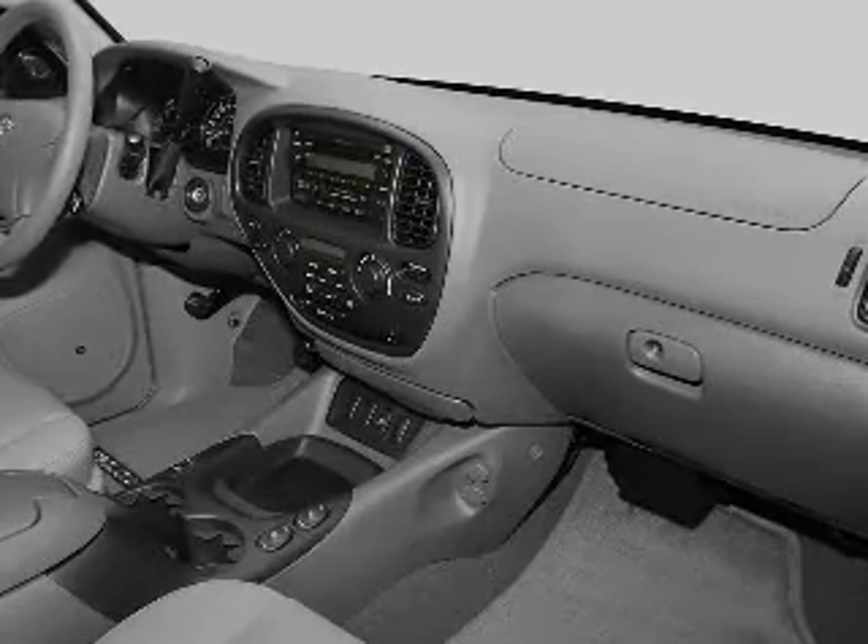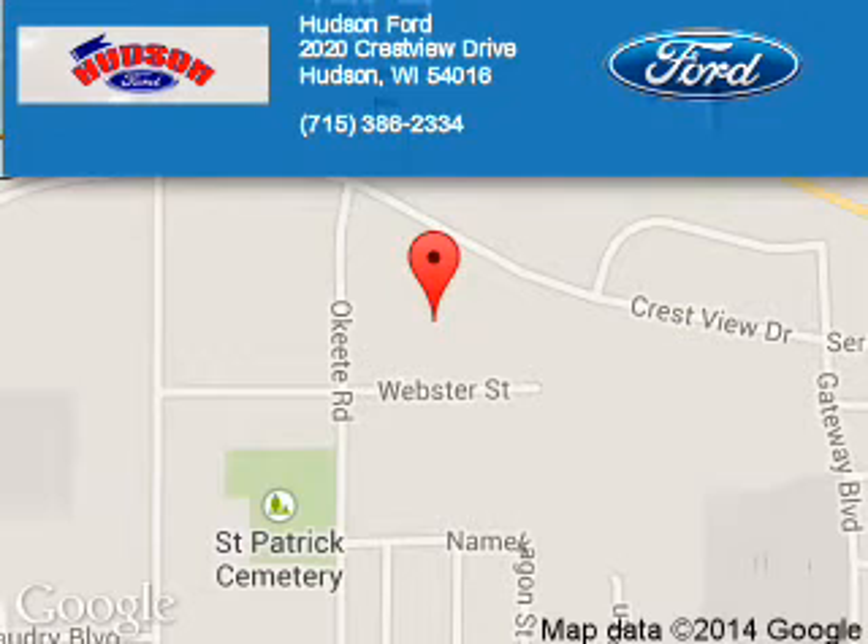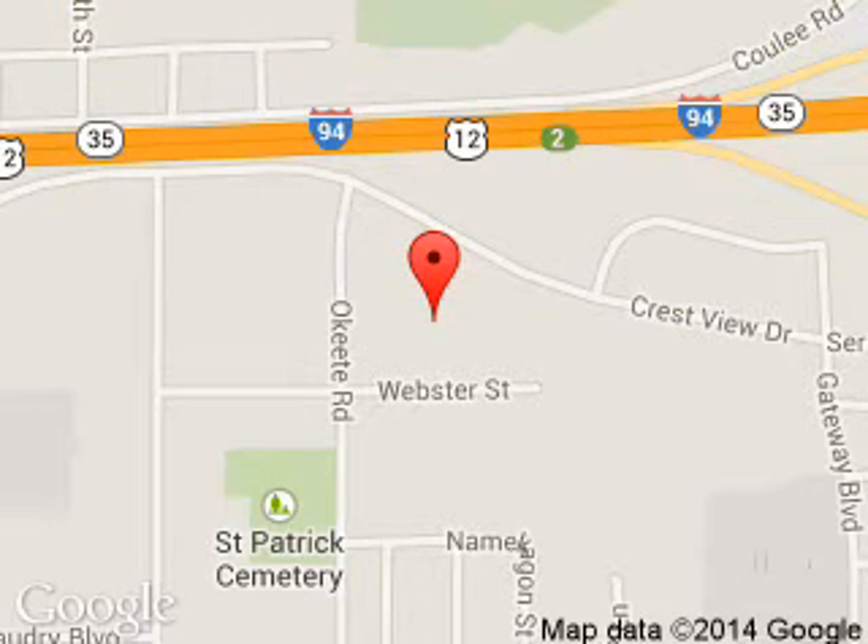Call or click to contact us. Hudson Ford is dedicated to doing everything possible to ensure that the experience you have selecting your next vehicle is a pleasant one. We are located at 2020 Crestview Drive, Hudson, Wisconsin, 54016.